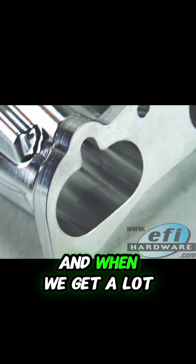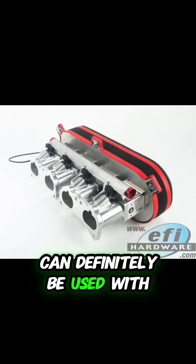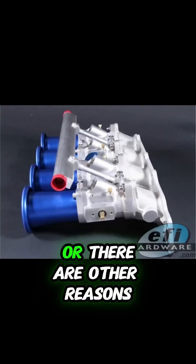That's a great question, and one we get a lot. While we typically see ITBs on naturally aspirated engines, they can definitely be used with forced induction, although it's less common. Why is that? Is it just a matter of complexity, or are there other reasons?